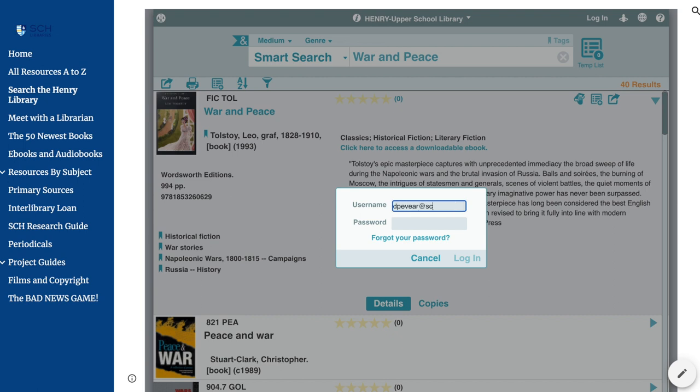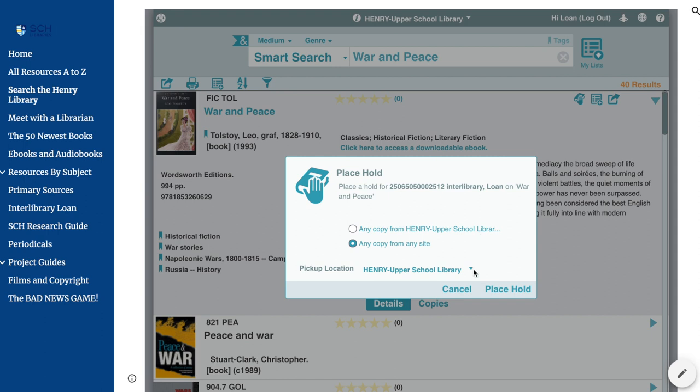Step 3: Enter your username and password. Your username is your SCH email address, and your password is your last name. Choose your pickup location and click place hold.